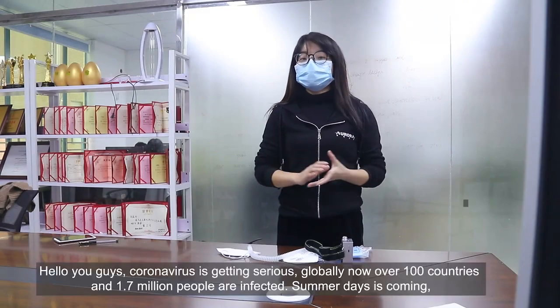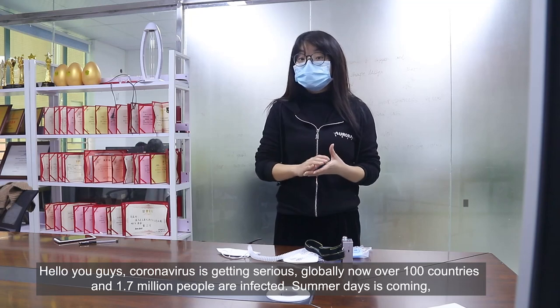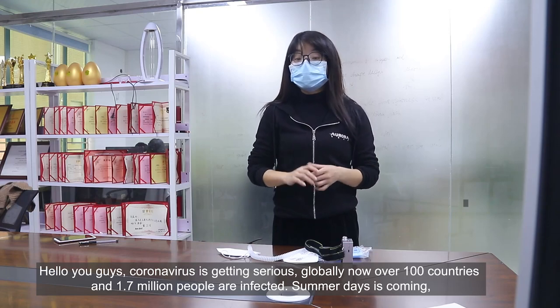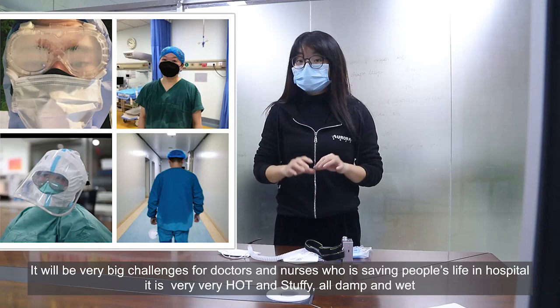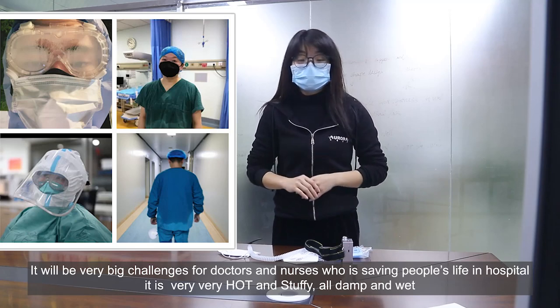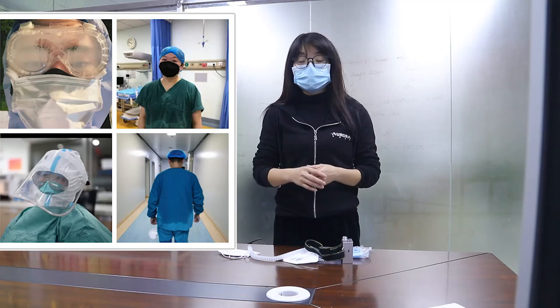Hello you guys. The coronavirus situation is getting serious and globally now over 100 countries and 1.7 million people are infected, and summer is coming. It will be very big challenges for the doctors and nurses who are working and saving people's lives in hospital. It will be very hot and damp and all wet on the faces.